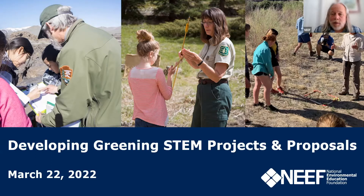Welcome everyone to today's webinar, Developing Greening STEM Projects and Proposals. Thank you for joining us today. We're going to give an overview of the Greening STEM model, as well as some tips for developing projects and grant applications, as we currently have three Greening STEM grant opportunities. We're also going to hear today from agency representatives from the National Park Service, the Bureau of Land Management, and the U.S. Forest Service, because those are the three funding opportunities currently available.